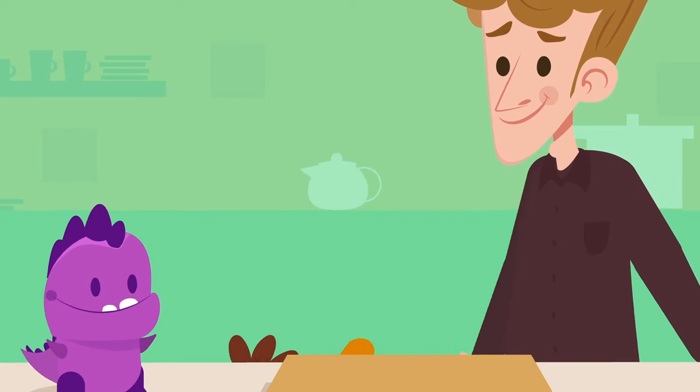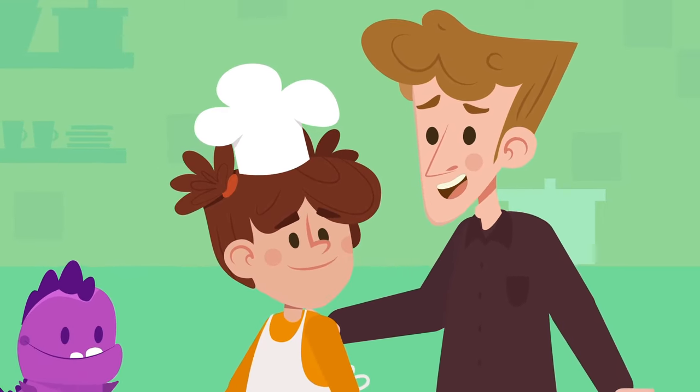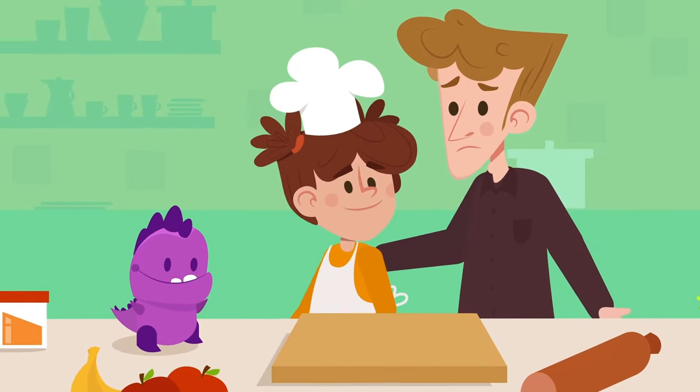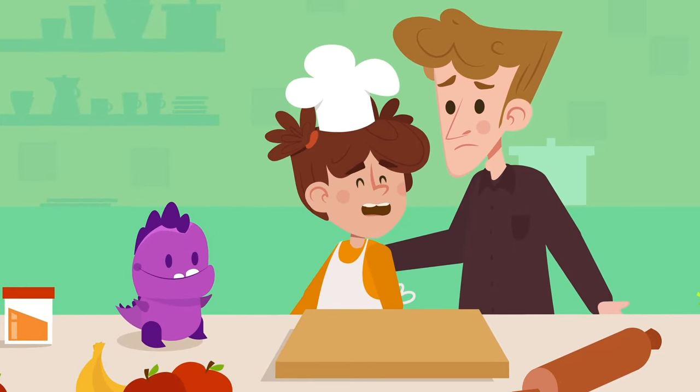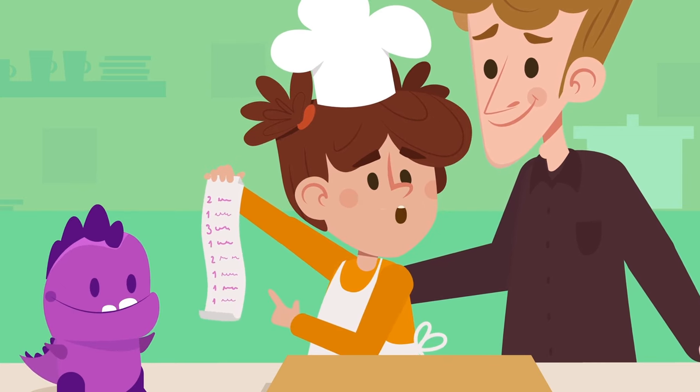I'm going to get my chef hat. Oops, Anna, we have a problem. We don't have the ingredients to make the cake. The fridge is empty. Don't worry, Dad. I can go with you to the supermarket. I've made a list of everything we need. I'll go get some money.